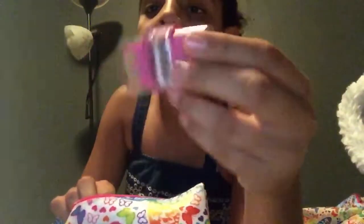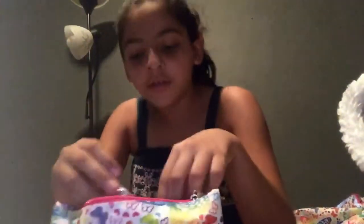And I got this little eraser thing, and it has a pencil sharpener too. I actually still had this.